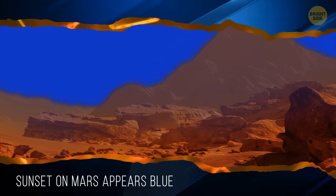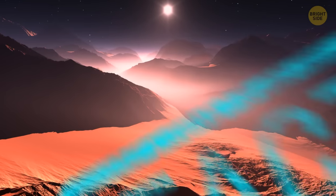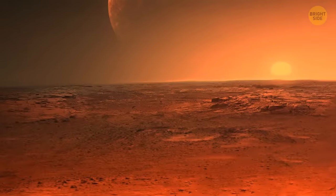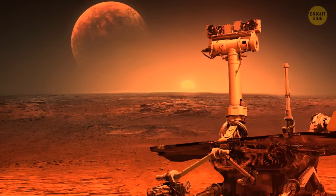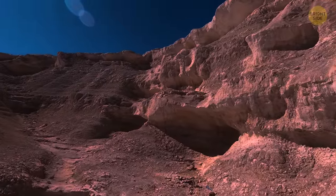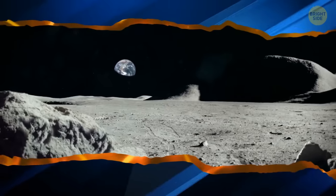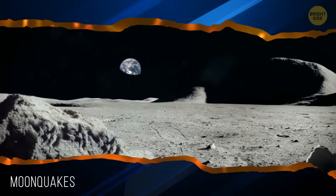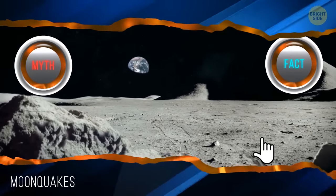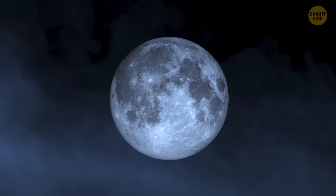The sunset on Mars appears blue — myth or fact? This is a fact. According to NASA, sunsets on Mars would look bluish watching them with bare eyes. It's because of dust — dust particles closer to the sun appear in blue tones. And there is something called moonquakes — fact or myth? It's a fact. Quakes happen on the moon too, and they're called moonquakes, though they have different features and are not really similar to the quakes on Earth.